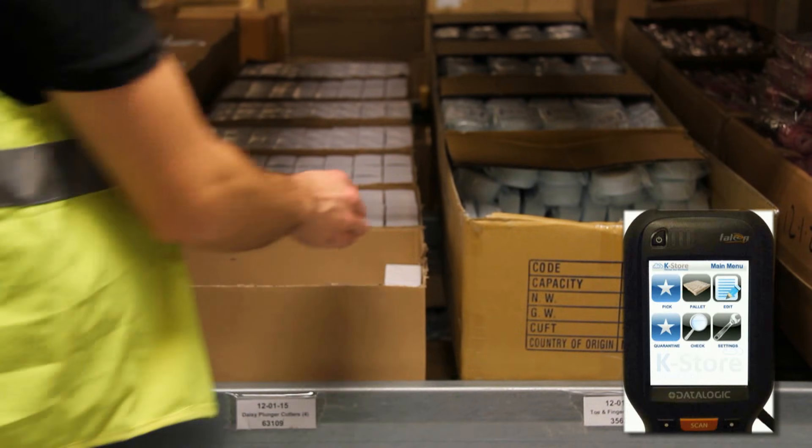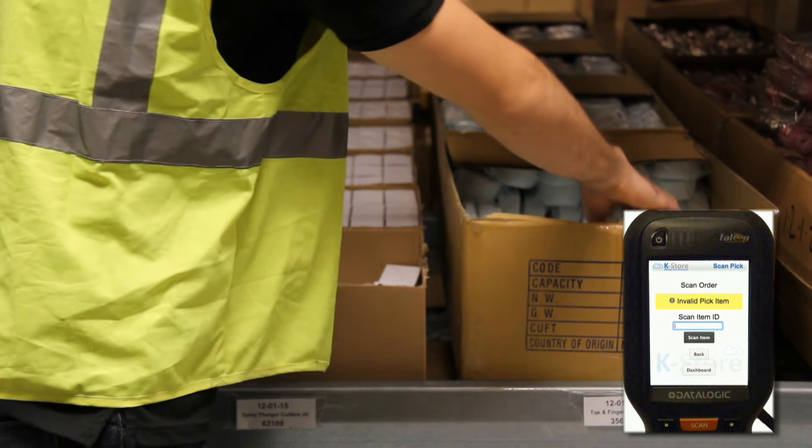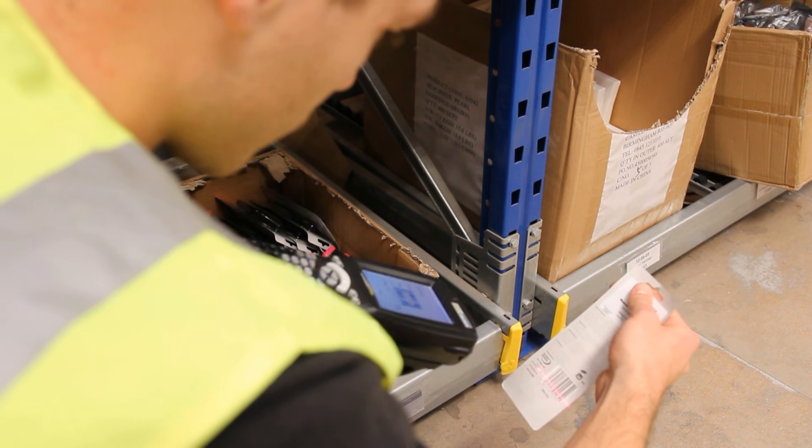And if they should happen to pick an item incorrectly, just as immediately they will be advised that they have picked the wrong item and then given the opportunity to correct the mistake long before the order leaves your warehouse.